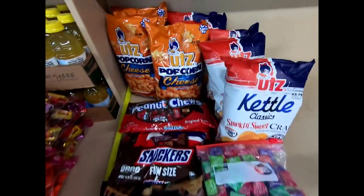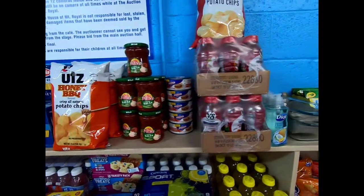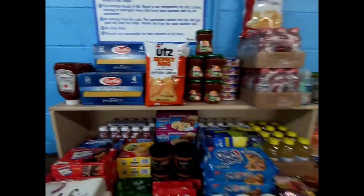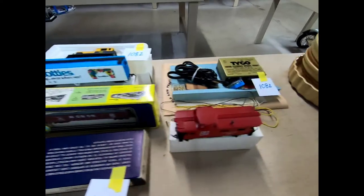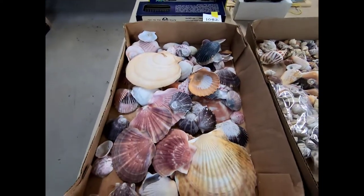We have candy, popcorn, chips, V8 salsa, some spaghetti, some more chips, some more trains, some Tyco HM, and we have some seashells.